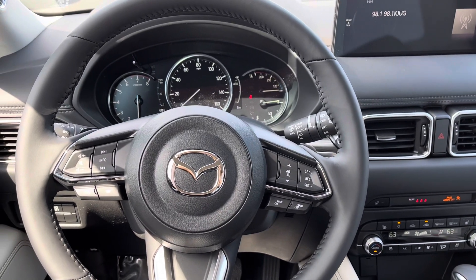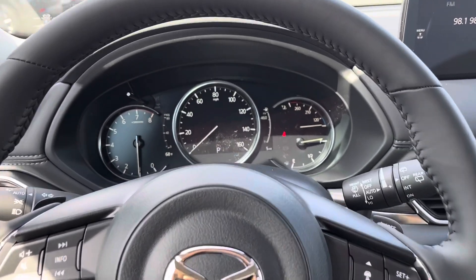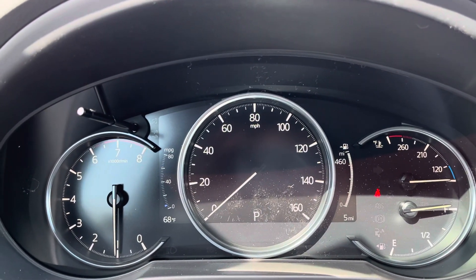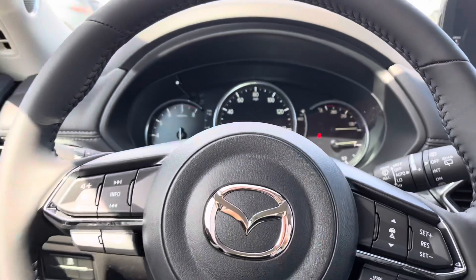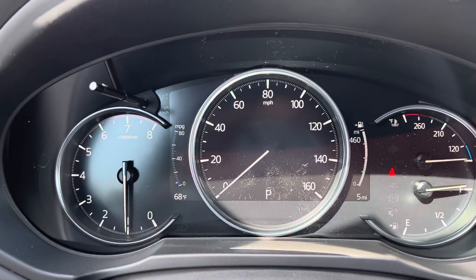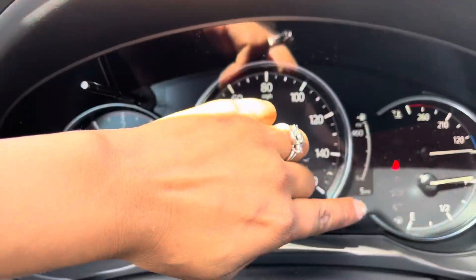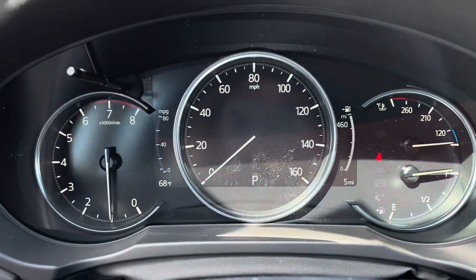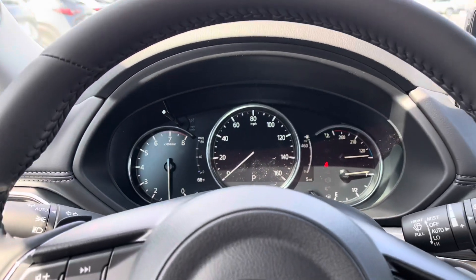Hello, good morning. We are sitting inside the brand new 2022 Mazda CX-5 Signature Edition. This is what the dash looks like. This one right here has five miles on it — just five miles. It has a range of 460 miles of gasoline on that full tank.